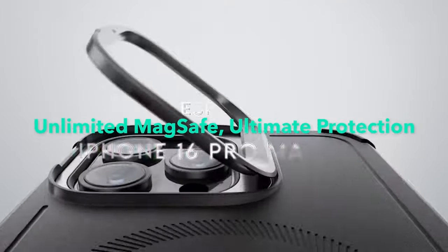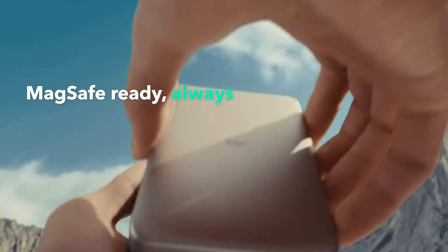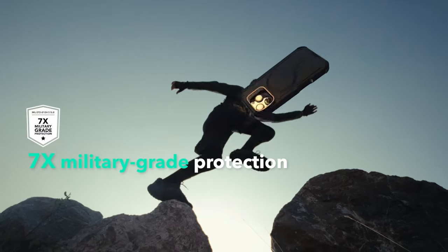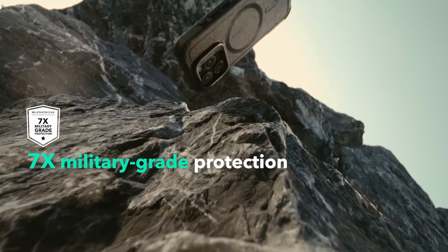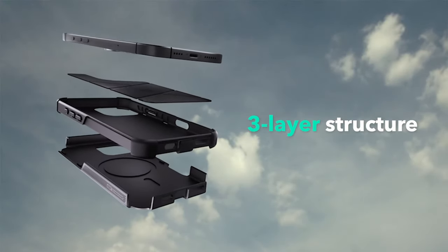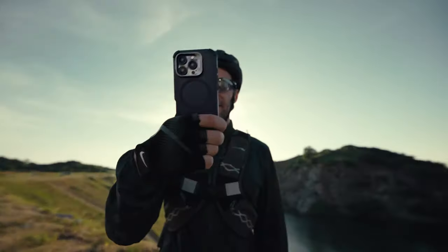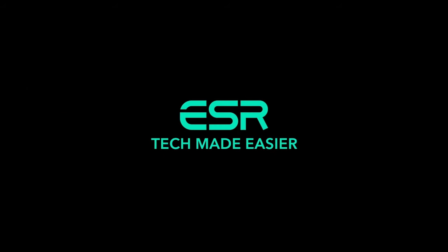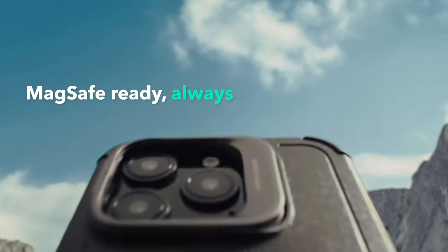At number 8, the ESR case. Designed specifically for the iPhone 16 Pro Max, it maintains full functionality with precise cutouts for speakers and ports, plus easy press buttons. One standout feature is its military-grade protection, rigorously tested to provide 7x total protection on all sides — the high-quality silicone absorbs shock, keeping your device safe from scratches and drops.